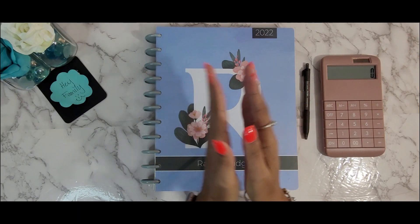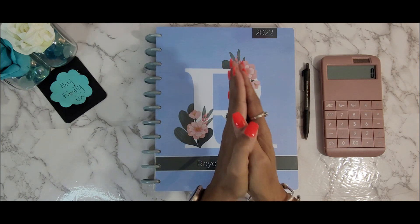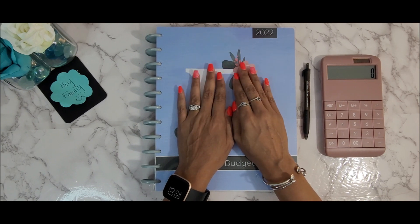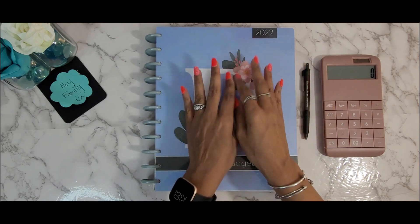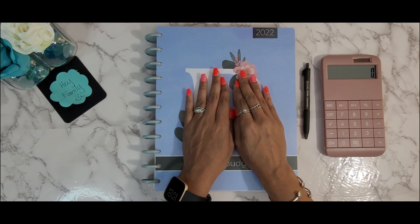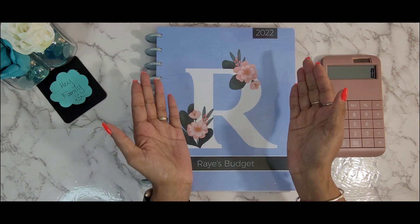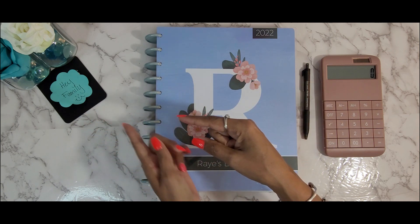We are going to be doing my October budget. Can you believe we are almost in the month of October? I like doing my budgets about a week or so in advance. First I do a draft budget, then another draft budget, then an actual budget, which is what we're going to go over today. You'll probably see this on Wednesday, which I think is the 28th, but I love to prepare a little early just so I know what my month looks like.